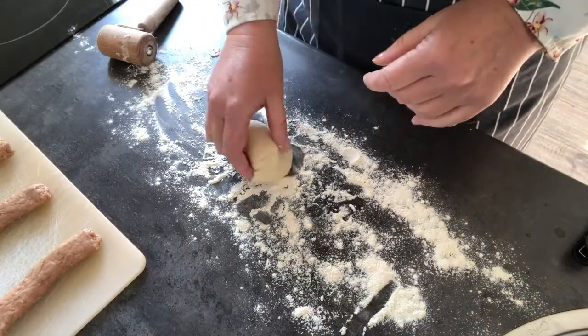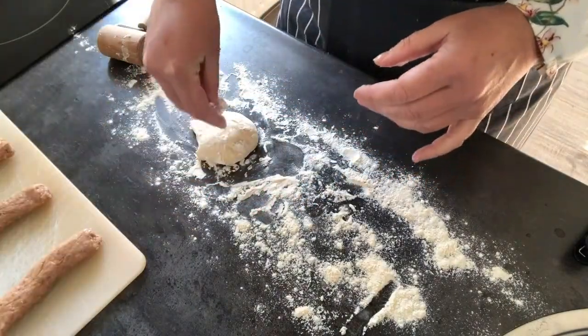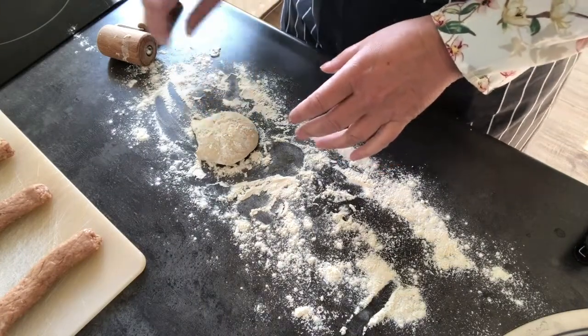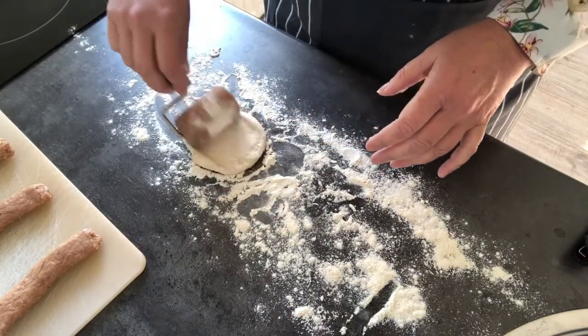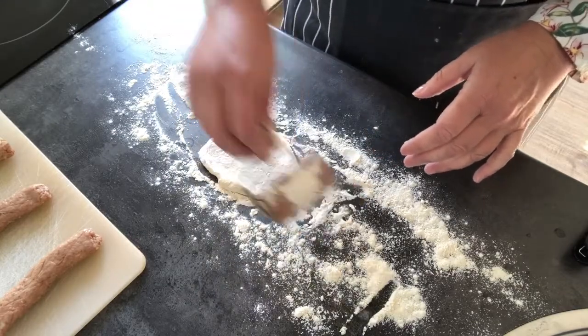Historically, before the fridge was invented, this was done to preserve the meat. By rolling it into a dough and baking it, you created a sterile environment, and the pork meat stayed fresh for a longer time.